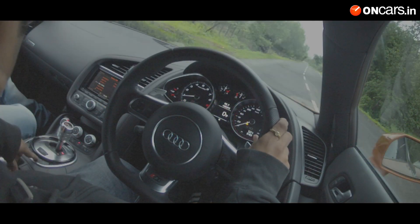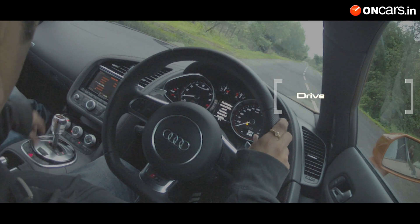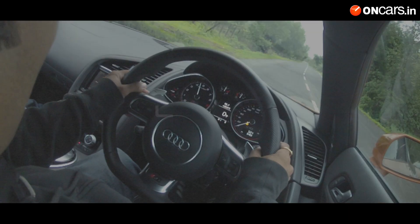And then there is the launch control: TC on, Sport mode, car in Drive, put it in Sport, left foot on the brake, right foot on the throttle, car revs stay at 4,500 RPM and you're on.